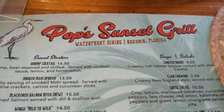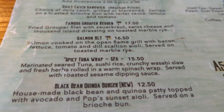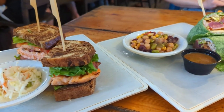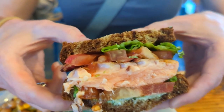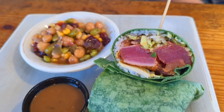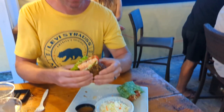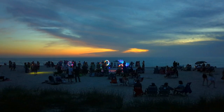We were happy to find the menu at Pop's to be pretty reasonably priced for a waterfront spot and full of great seafood options. We settled on the salmon BLT and spicy tuna wrap, which both came out within 10 minutes of ordering. Both the sandwich and wrap were large and contained a good amount of seafood, and we both agreed that the spicy tuna wrap and the edamame salad edged out the salmon BLT and coleslaw.